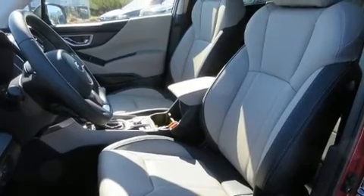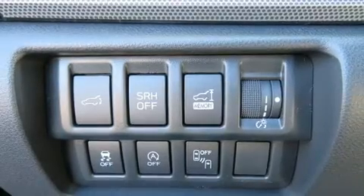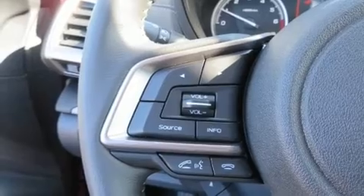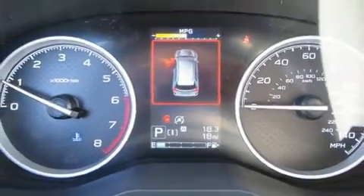Passenger security is always assured thanks to the various safety features such as dual front impact airbags, head curtain airbags, traction control, ignition disabling, an emergency communication system, and four-wheel disc brakes with ABS. Brake Assist technology provides extra pressure when applying the brakes.